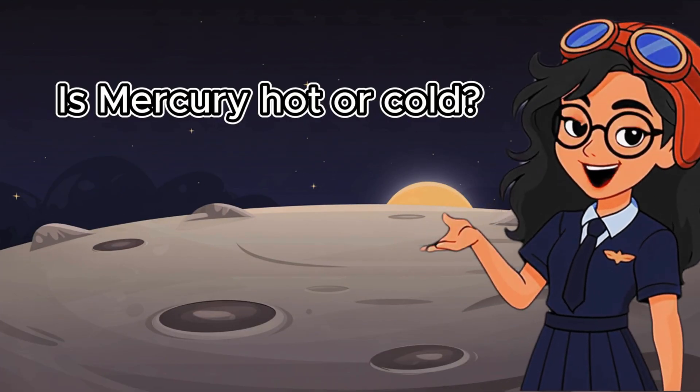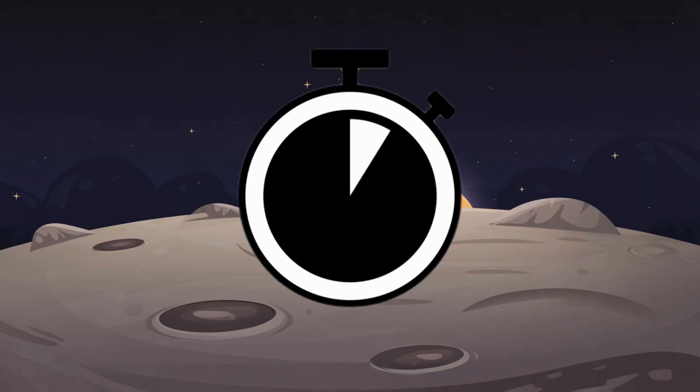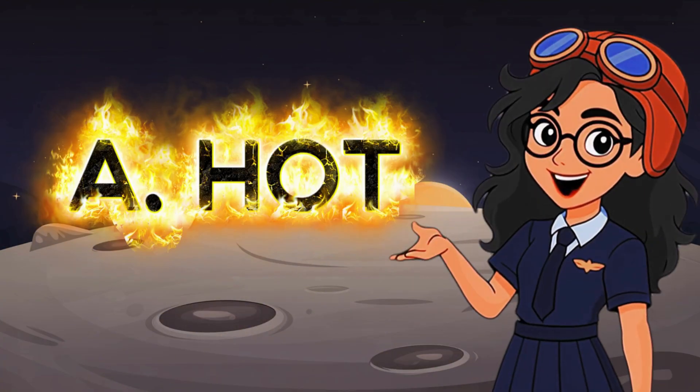Question 1. Is Mercury hot or cold? A. Hot. B. Cold. The correct answer is letter A. Hot.